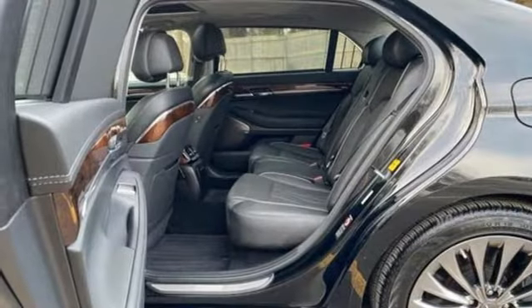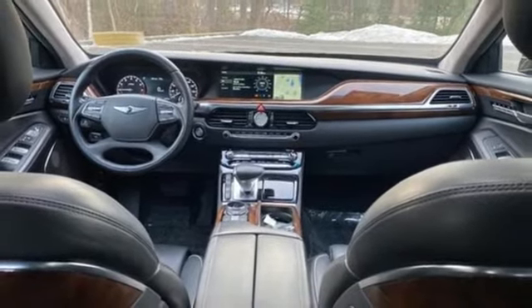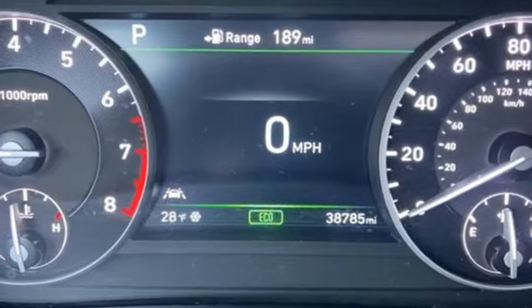Four-wheel drive, Bluetooth wireless audio streaming, power reclining heated ventilated rear seats, automatic with driver control suspension management, auto dimming rear view mirror, and heated and ventilated Napa leather bucket seats.